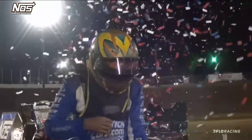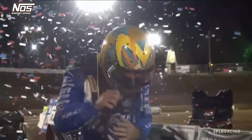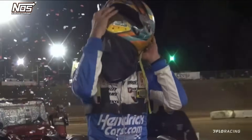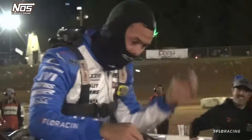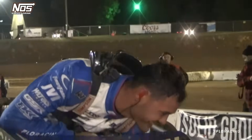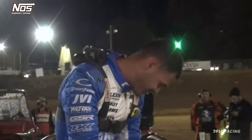We'll send it down with Drake. What a drive for the Elk Grove, California driver — Young Money Kyle Larson. Career win 26 under the Noss USAC National Midget banner. A very impressive drive for Kyle Larson. It's his third win here at Placerville Speedway under the USAC national banner.